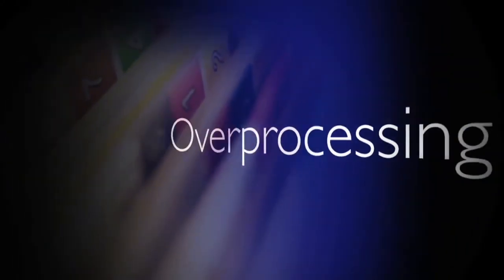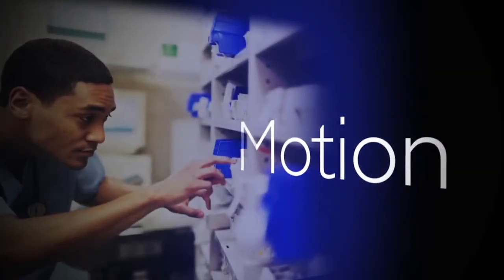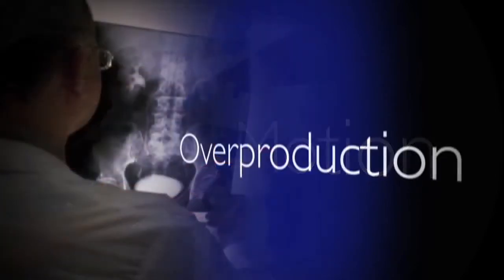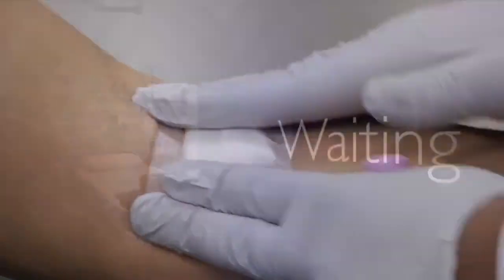Overprocessing is another category, where we do redundant paperwork. We also have motion — people searching for supplies, searching for equipment. We have overproduction, doing more tests than are perhaps necessary for the patient. And there's waiting everywhere in the process: waiting for test results, waiting for the next step in the process to occur.